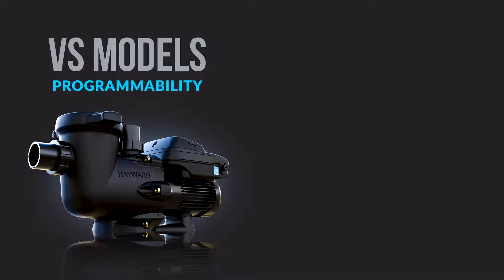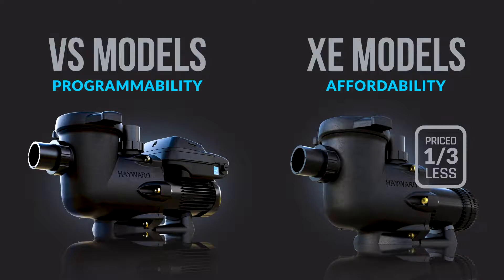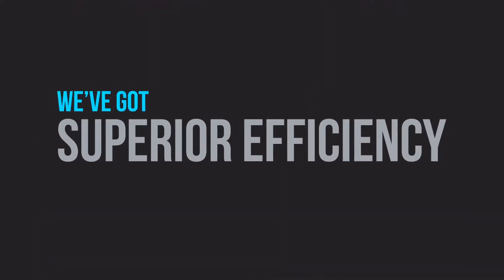Between our fully programmable VS models and our new XE models that save a third of the purchase cost before you even turn them on, it's safe to say that we've got superior efficiency, down to a science.